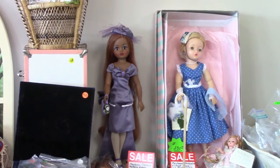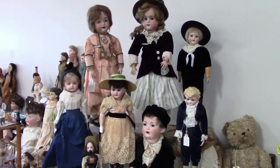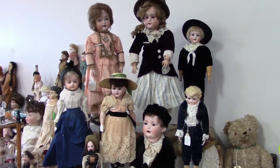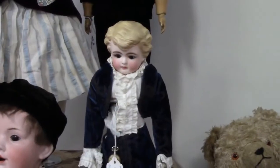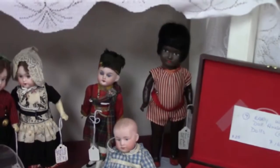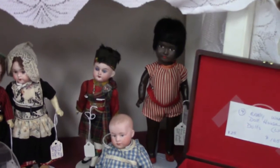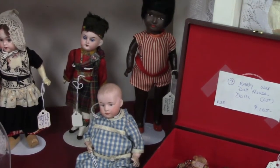Here's a couple of newer Cissy dolls by Madame Alexander. Pat Campbell specializes in the antique German dolls. This boy with molded hair is by Kling. The black doll has a paper mache head. The little boy in the blue checked outfit is Heubach.